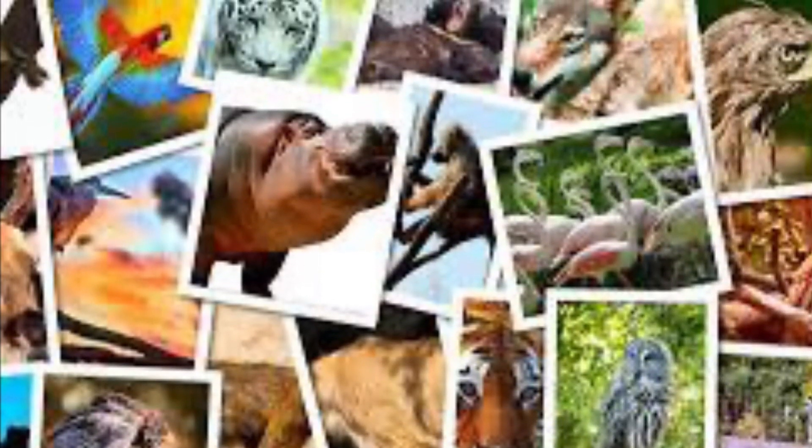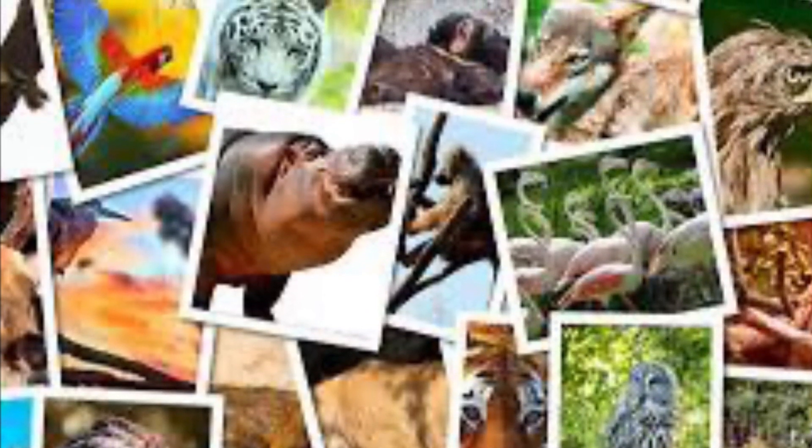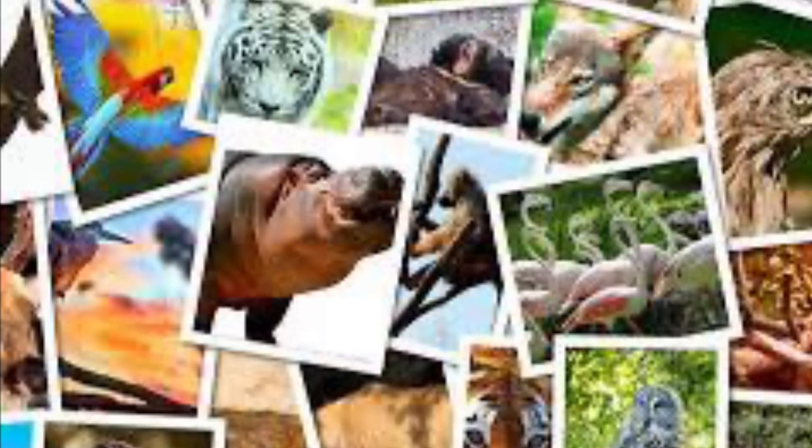In this lesson we will be learning about the basic needs of humans and animals. You're going to need some paper and a pen while you watch this video, so note down any things that you find interesting and jot down some answers to questions that I ask.